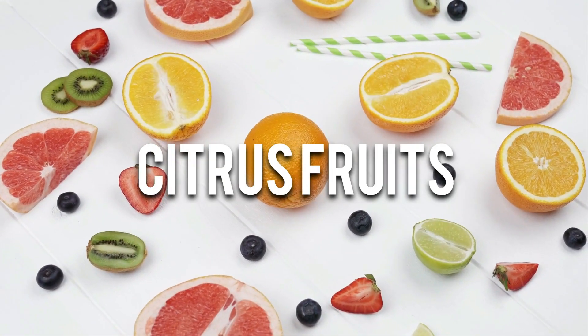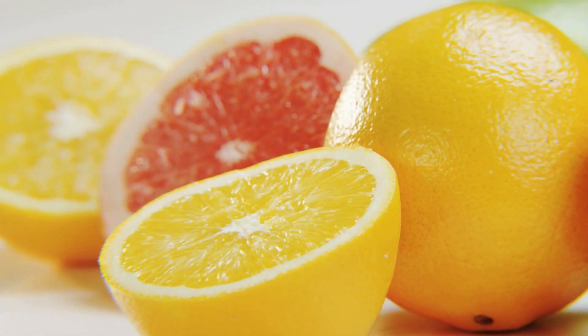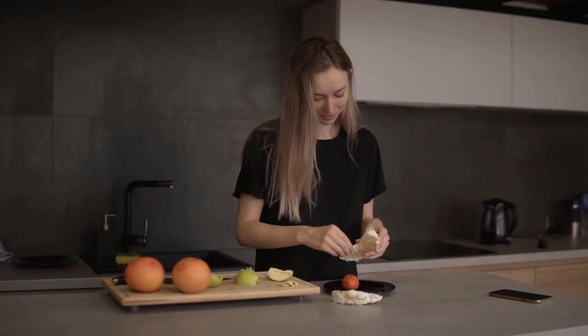Citrus fruits. Citrus fruits such as oranges, lemons, and grapefruits are rich in vitamin C, a potent antioxidant that supports eye health by reducing the risk of cataracts and slowing down age-related macular degeneration.